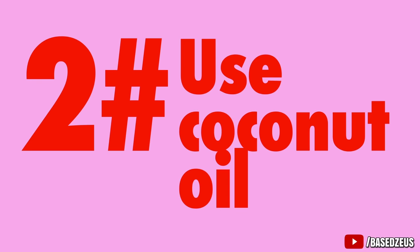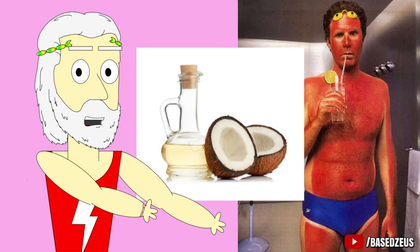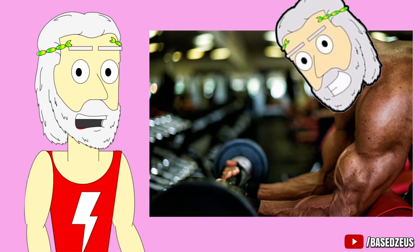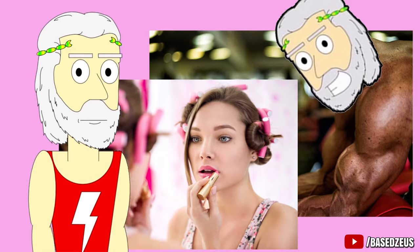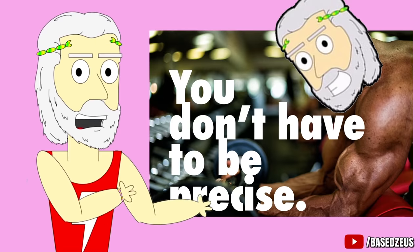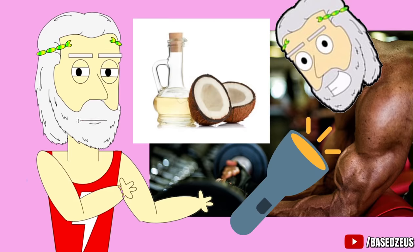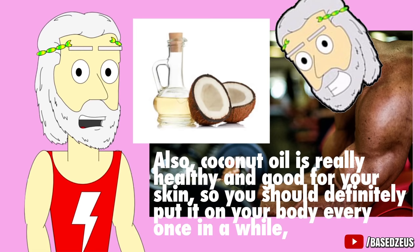Number 2: Use coconut oil. This works even better when you already have a tan. Rubbing coconut oil on your body makes your skin glow, and the effect is that you look bigger and more defined. When girls do their makeup and draw contours and highlights on their faces, they're trying to imitate the same effect you get from having a tan and shiny skin. But this is even better because you don't have to be precise — you just rub coconut oil all over your body and let the lighting do the rest of the work. Coconut oil is really healthy and good for your skin, so you should definitely put it on every once in a while.